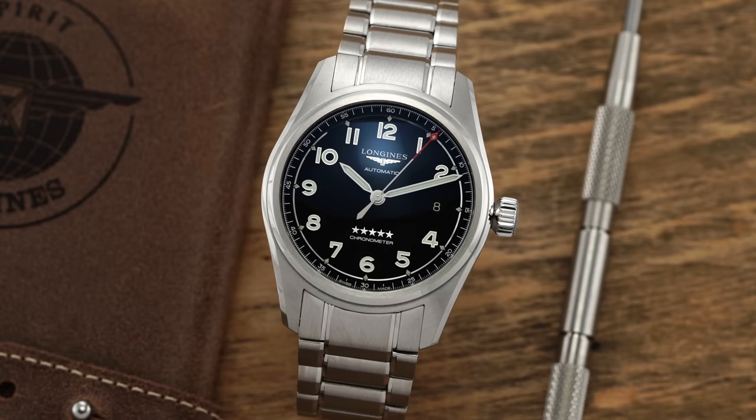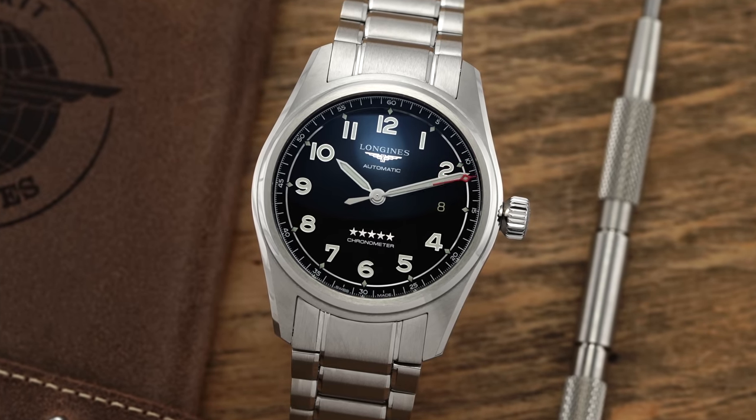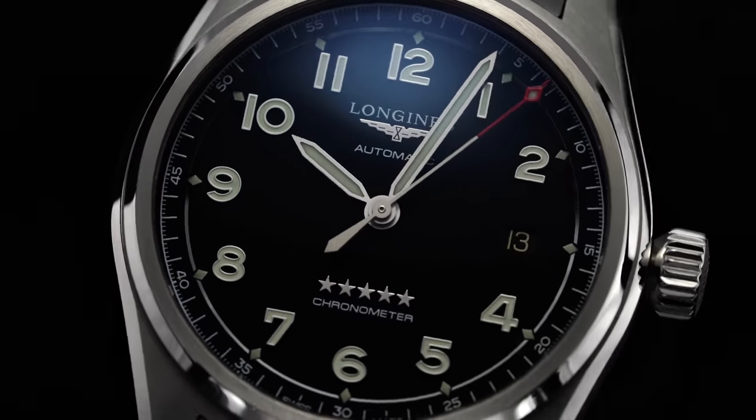In 2020, Longines debuted the Spirit, a new aviation-themed model available in both 40 and 42mm cases that combines the brand's well-established prowess in the world of aviation timepieces with a more modern execution and impressively capable specifications. While the original Spirit was excellent, the larger wearing experience and long lug-to-lug left a lot of enthusiasts asking: where's the smaller model?